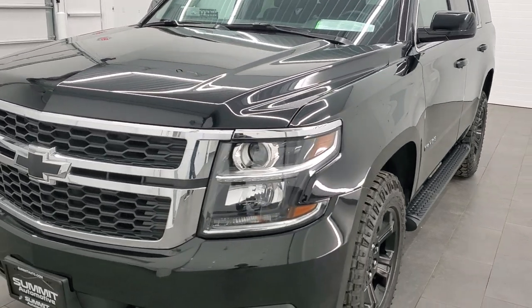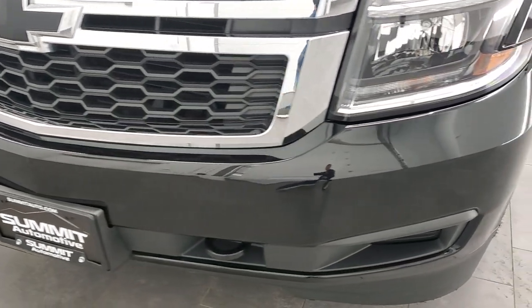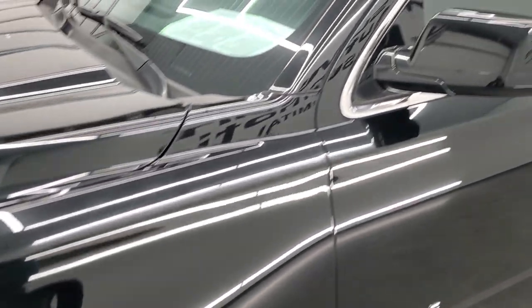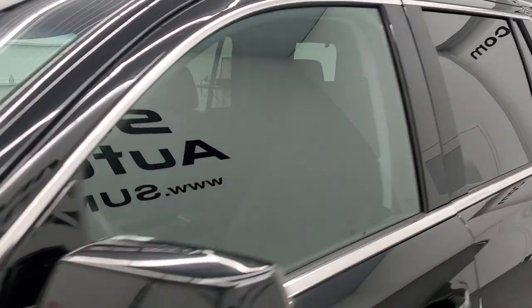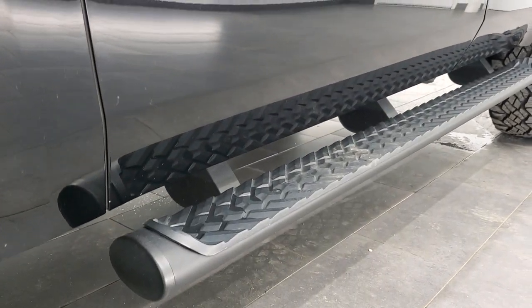Black clear coat is the color. We shoot all of our videos in 1080p, 60 frames per second. So if you have HD capabilities on your computer, tablet, or smartphone device, turn them on right now. Because it is definitely your best way to check out the quality and condition of the vehicle before seeing it in person. And if you would like to check out all the photos on this Tahoe, in the upper right-hand part of your screen is a link to our website — click that and check us out there.